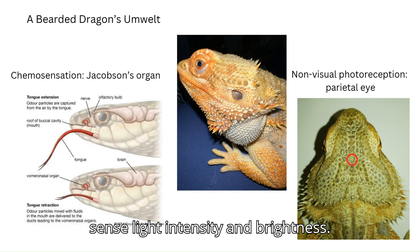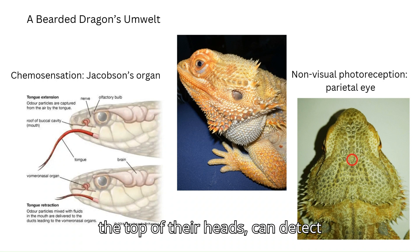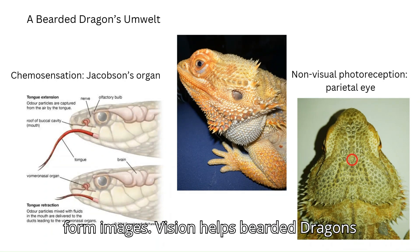Their non-visual photoreception helps them sense light intensity and brightness. Their parietal eye, which is located on the top of their heads, can detect changes in light intensity but doesn't form images.